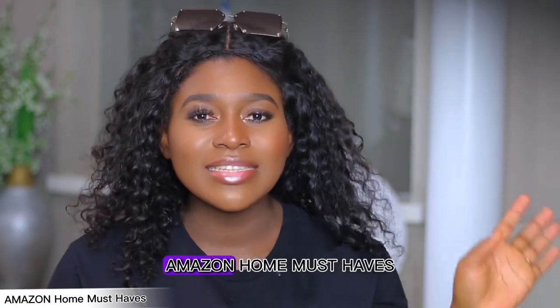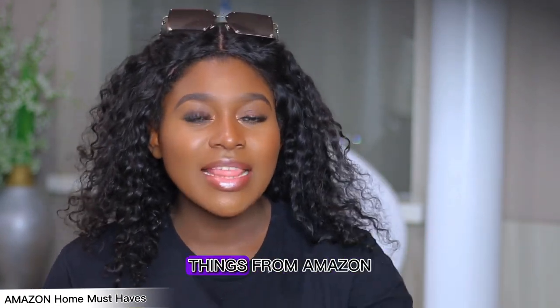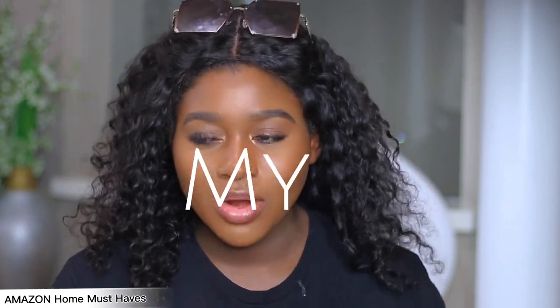Today's video is all about Amazon home must-haves. Amazon is everyone's favorite store — it's my favorite store and I think it's many people's favorite store. It is very quick, and if you have Amazon Prime, it's even more amazing because you get things the next day. Usually I will get things the very next morning; I order at 9pm and by 7am it's at my door.